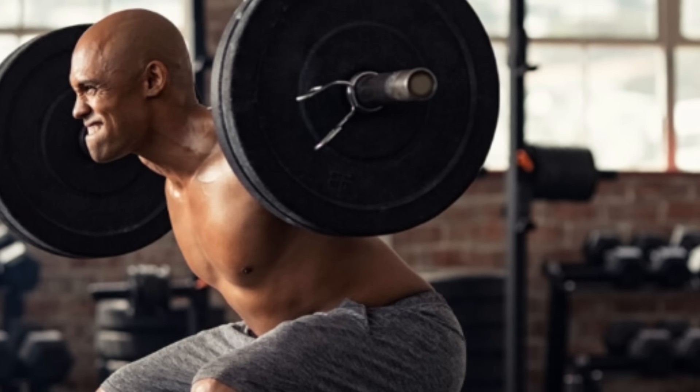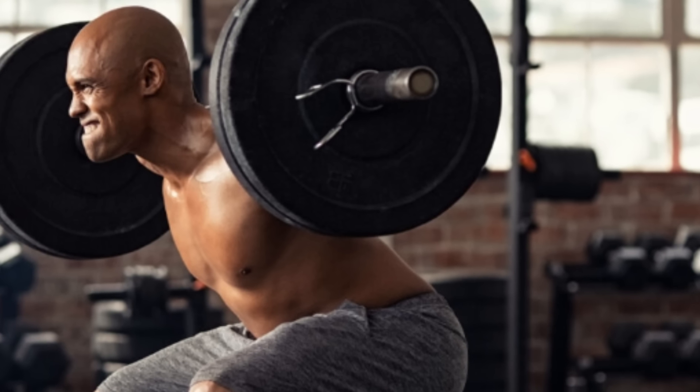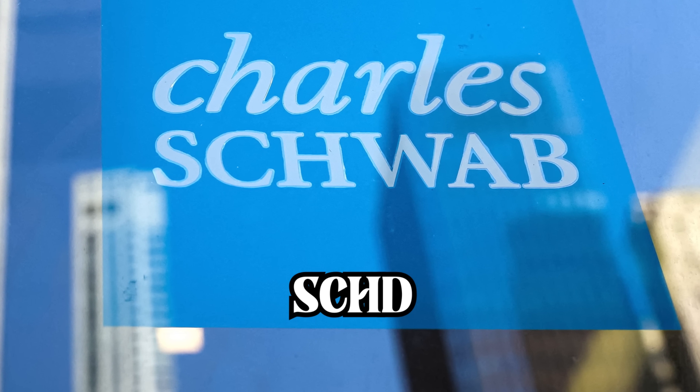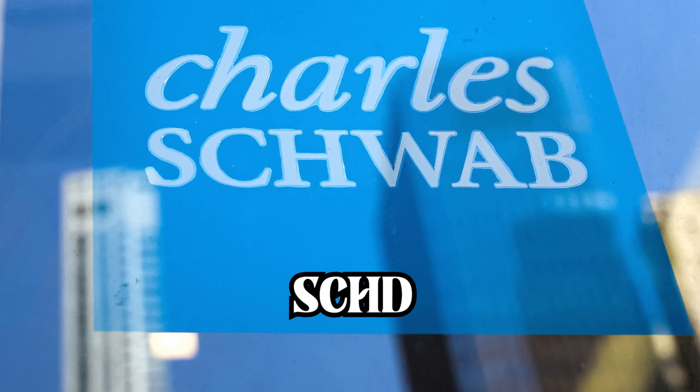Did you ever catch yourself daydreaming about ditching that nine-to-five grind? Imagine your investments doing all the heavy lifting so you don't have to. If that sounds like a dream, it's about to get real. Today, we're diving back into the Schwab U.S. Dividend Equity ETF, ticker symbol SCHD, with an update that's going to blow your mind.